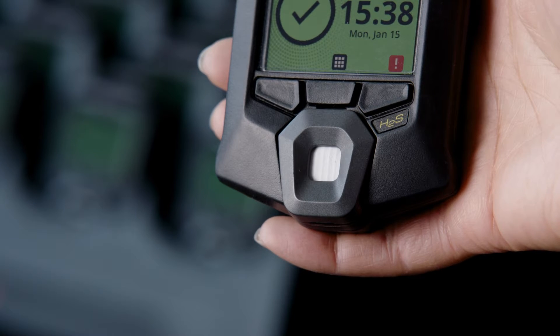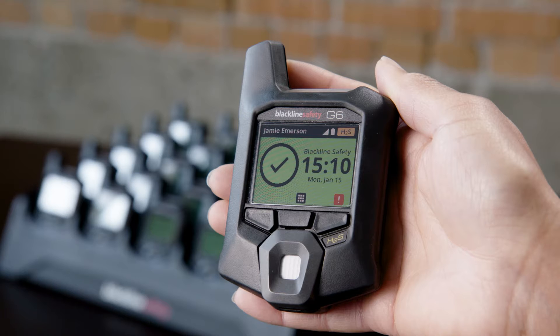It's protected with a covering to limit its exposure to liquid contamination. One of the standout features is the G6's large colour display to easily see if your worker is safe and your device is compliant — you'll know because it's green.